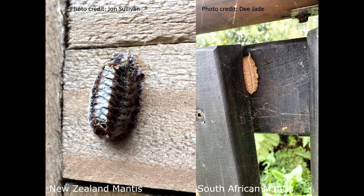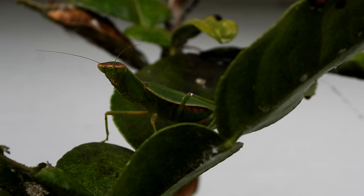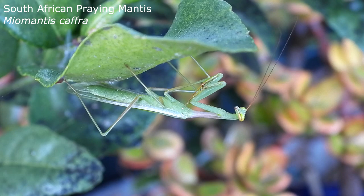Our wonderful New Zealand mantis needs all the help it can get. Keep New Zealand mantis safe by avoiding the use of pesticides and other chemicals in your garden. If you're confident with your identification skills, you might want to consider taking out the South African invaders and their eggs. But if in doubt, leave them to do their thing — at least you know who's who now.